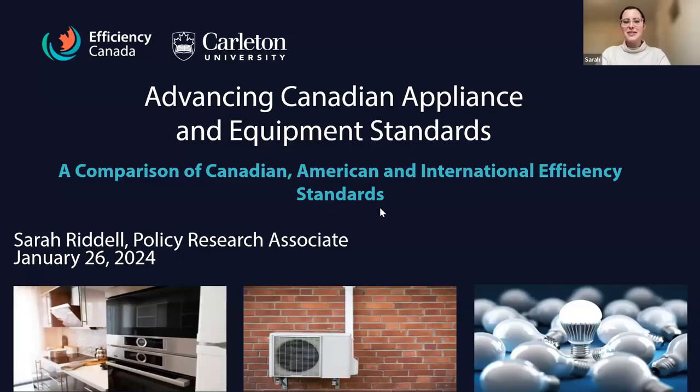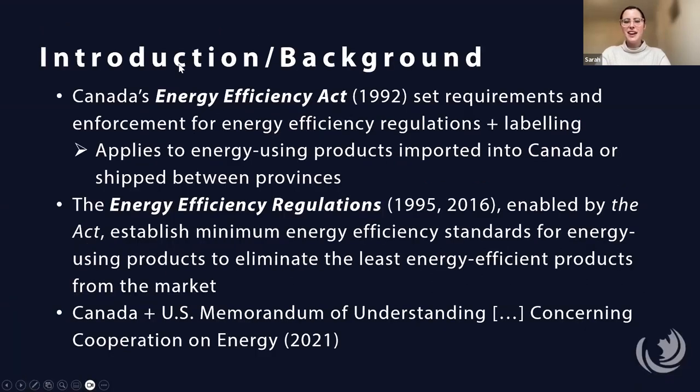Thanks, Alison. Today I'll be sharing the preliminary discussion of our latest report, to be released mid-February, called Advancing Canadian Appliance and Equipment Standards. I'll provide first some introduction and background of the appliance and equipment efficiency standards in Canada. In 1992, the Energy Efficiency Act came into force, setting requirements and enforcement for energy efficiency regulations and labeling in Canada. The act applies to energy-using products that are imported into Canada or shipped between provinces. Canada's energy efficiency regulations, which are enabled by the act, are what I'll be mostly discussing today.